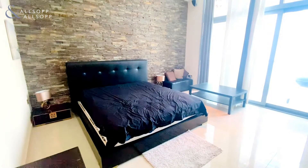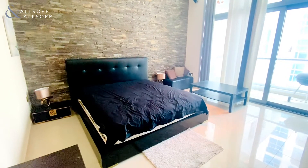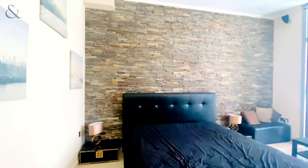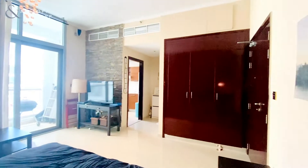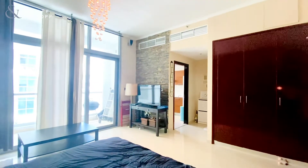Hello, this is Hayden from Allsop and Allsop Real Estate. I'm here today to share around this upgraded studio apartment located in DEC Tower. This particular property is spread over 640 square foot and it's an extremely large layout. The property does come fully furnished and would be great for an end user or whether you are looking to purchase this as an investment.